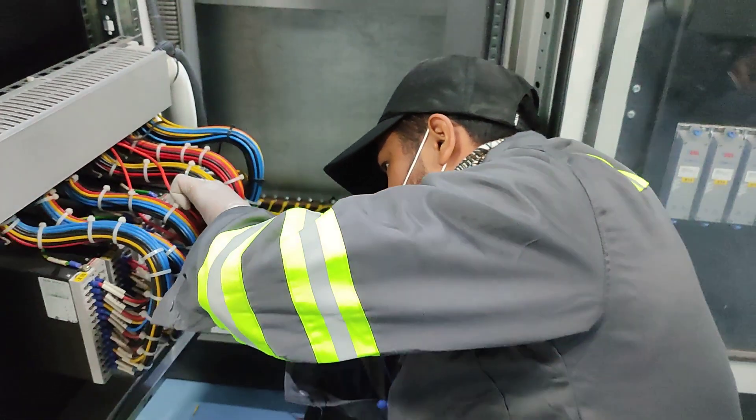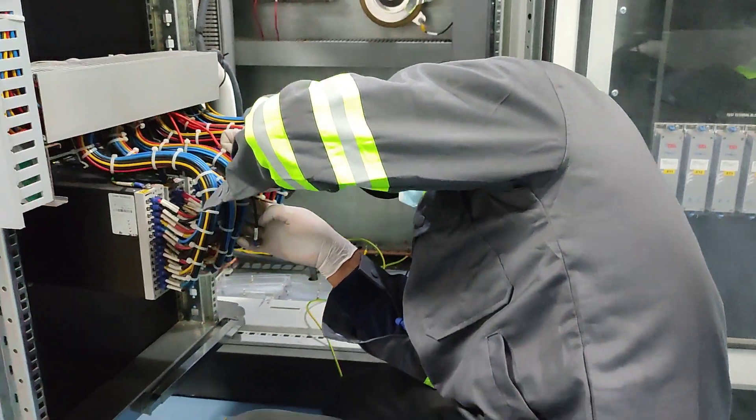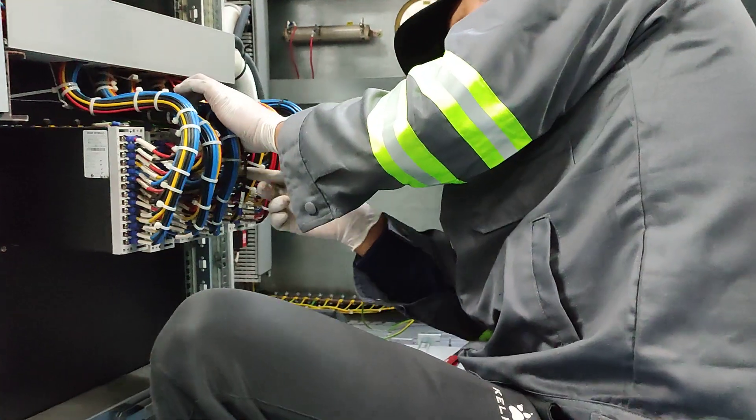Have you ever seen this? Do you have any tropes? Have you ever seen this or have you not come across this?